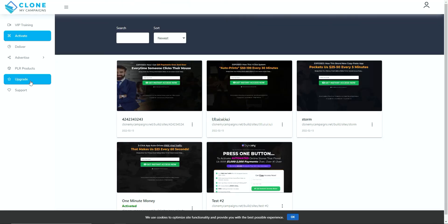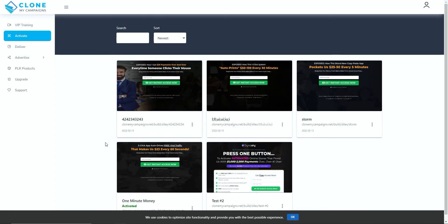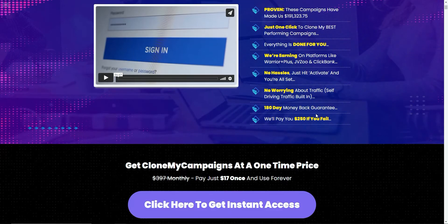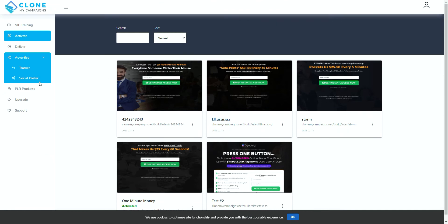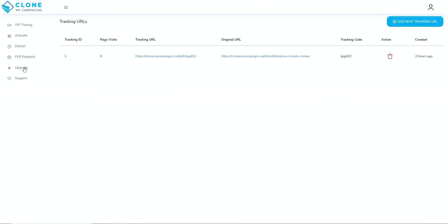The upgrades tab takes you to the upgrade page where you can decide to upgrade Clone My Campaigns depending on what level you came in at — we'll talk about costs and OTOs shortly. First I want to move on to what they class as the traffic solution, because this is where I think these products either make or break. The sales page claims self-driving traffic is built in with no worrying about getting traffic. The traffic is basically a social poster tool, which I'll go into next.